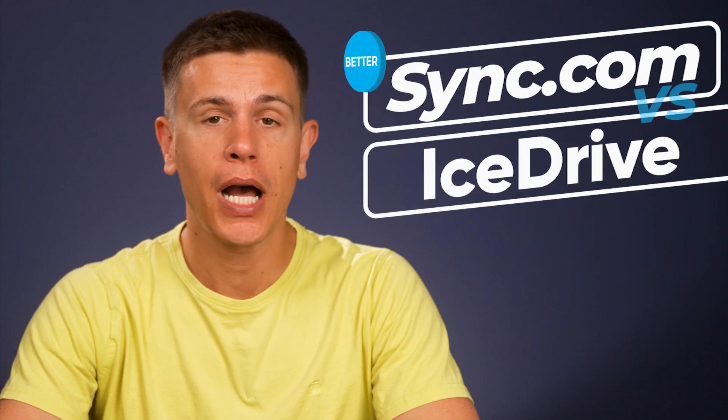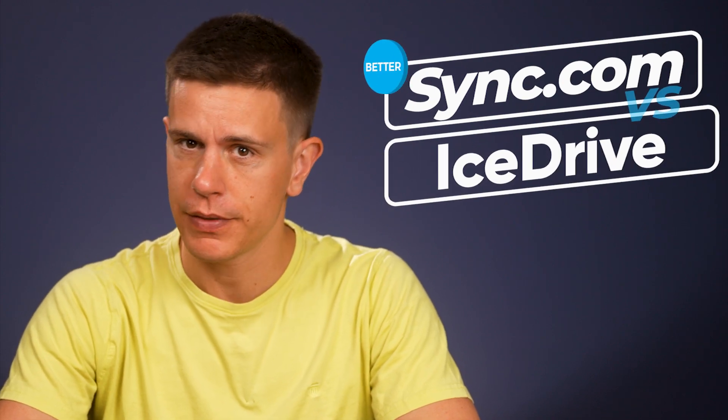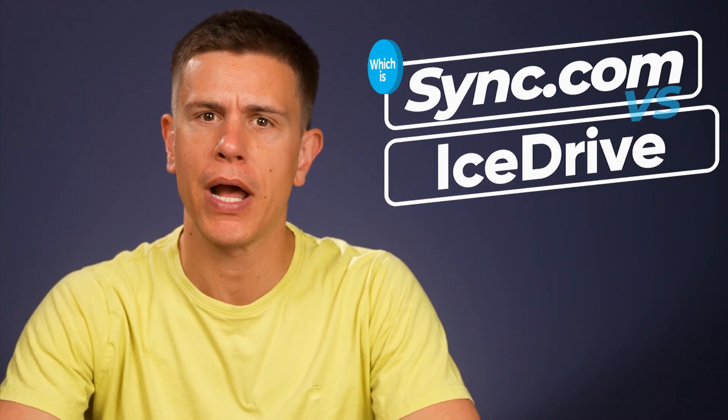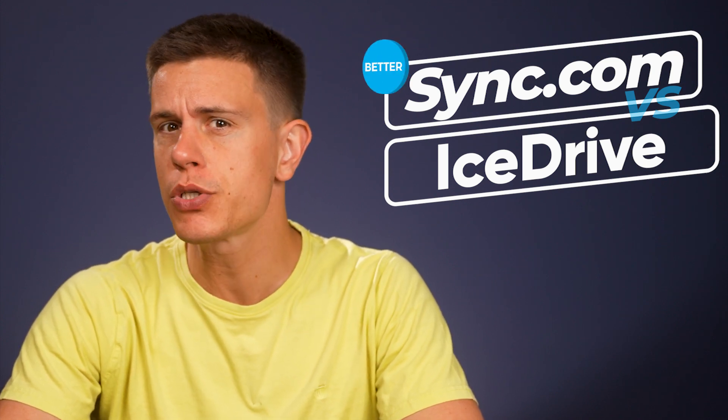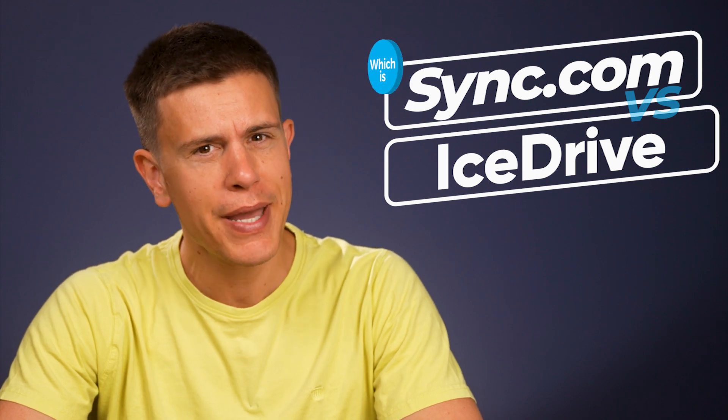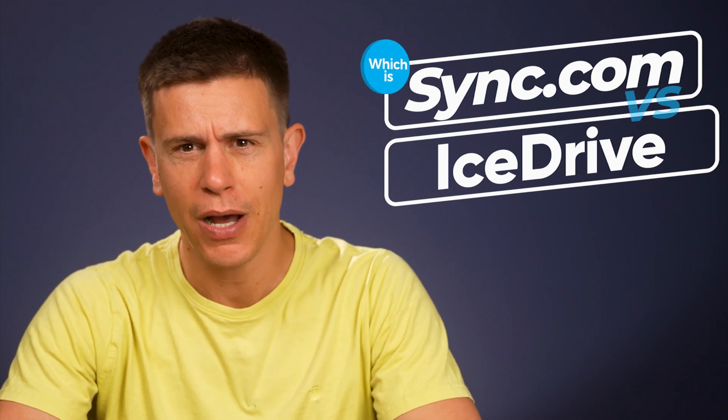Hello and welcome to another CloudWords video. My name is Mauricio and today we'll be comparing Sync.com versus Icedrive. If you've been following our channel, you know by now that Sync.com is our favorite cloud storage service, but Icedrive is a pretty new service that comes with some pretty big promises. So how do the two compare?